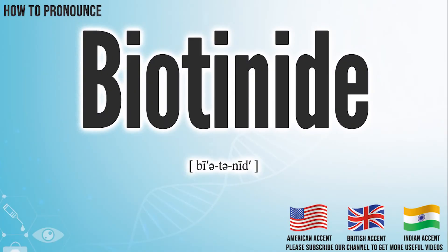Hi, today we will pronounce this word: biotinide. In the American accent, it pronounces biotinide. Biotinide.